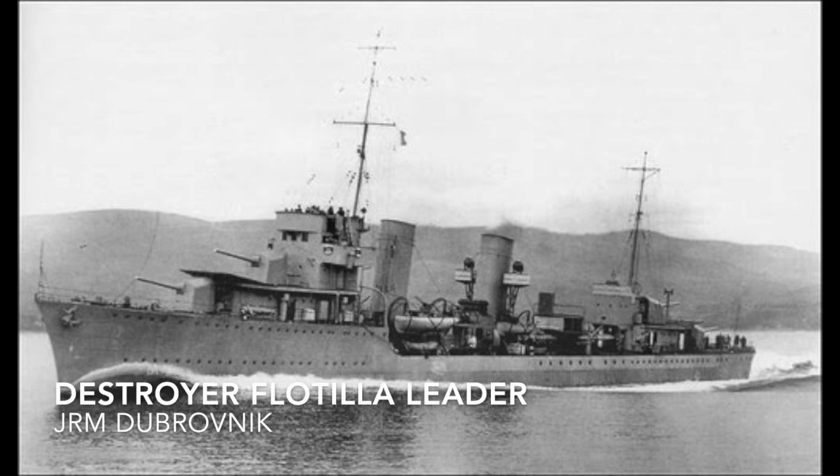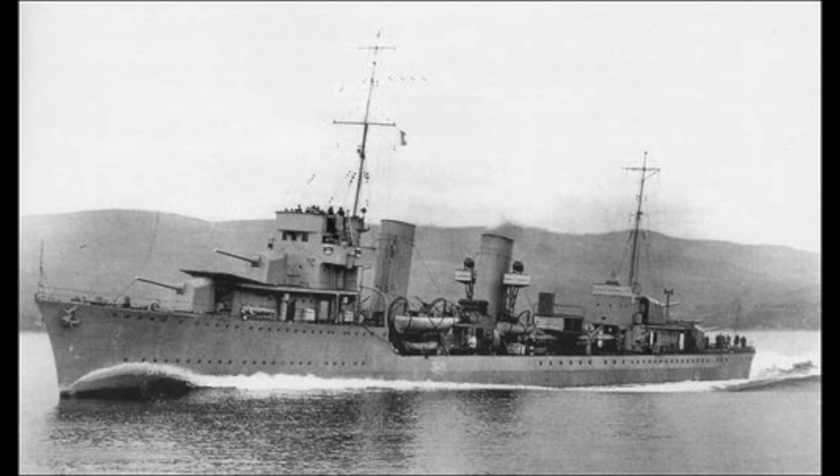A flotilla leader is a warship, usually a large destroyer or a small cruiser, meant to act as the flagship of a destroyer flotilla. An example would be JRM Dubrovnik.